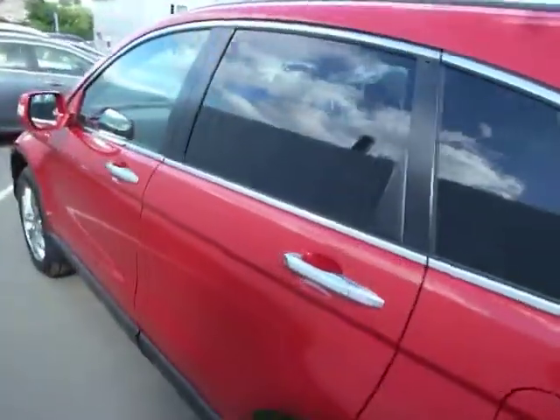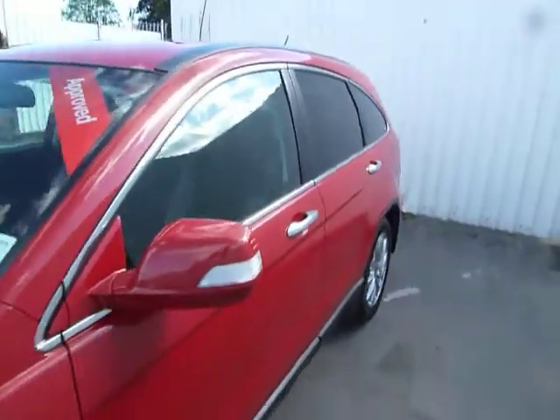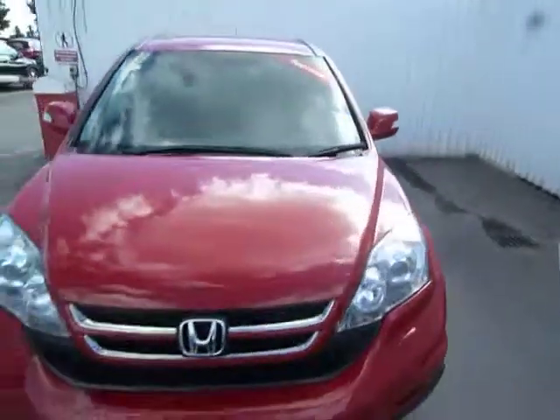If you'd like to test drive this vehicle, please don't hesitate to give us a call. Ask to speak to myself Chris or Leanne at JTUs and we will only be too pleased to take you out for a demo. Thank you.